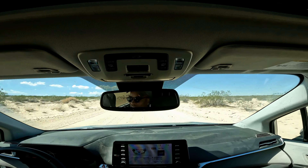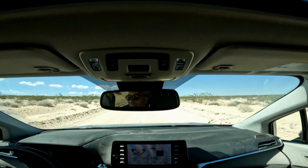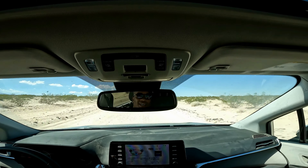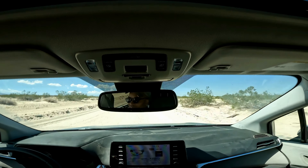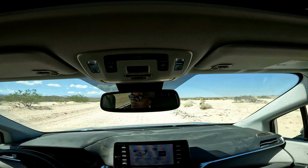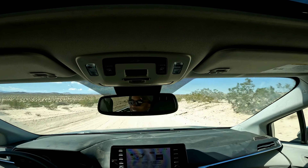Today we're out here in the Mojave Desert in a 2022 Toyota Sienna minivan and we're off-roading it. You may be wondering why in the devil are we off-roading a minivan in the Mojave Desert — the answer is it's fun, but more importantly it's able to do so. Today we're going to explore the off-road capabilities of the 2022 Toyota Sienna.